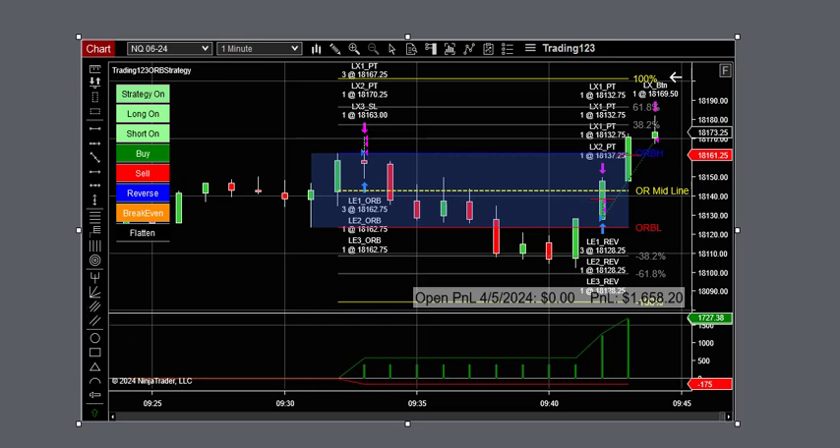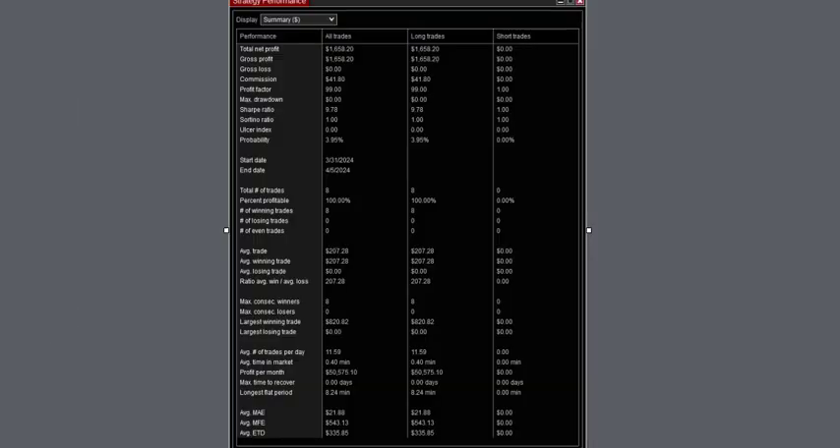Let's look at the strategy performance for the trade. It shows a $1,658 profit, $41 commission, 100% winners, and the largest winning trade — look at that — $820 right there on the nose.